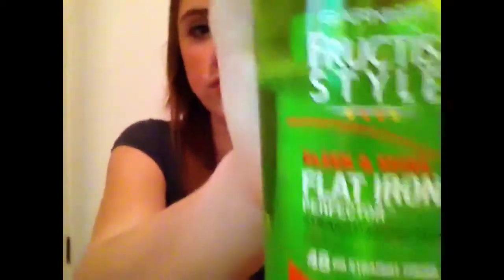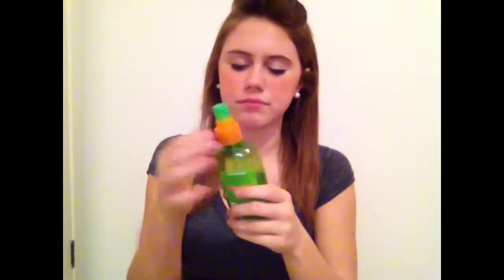I have two heat protectants. The first is the Garnier Fructis Style Sleek and Shine Flat Iron Protector Straightening Mist. It smells good, and when I use it before straightening my hair doesn't smell as burnt. I just do two squirts and then straighten my hair — I usually use this in the morning, not right after the shower. It's around $3.31.